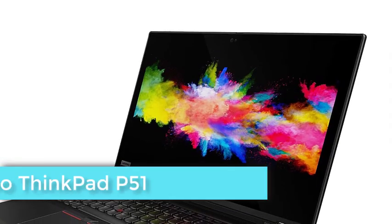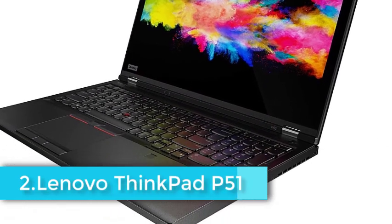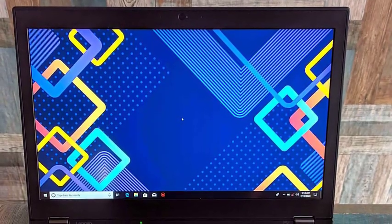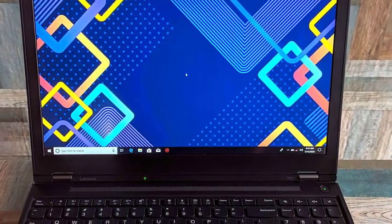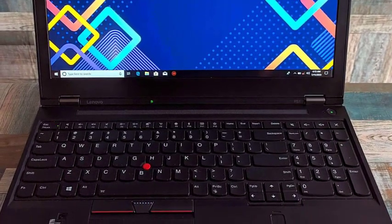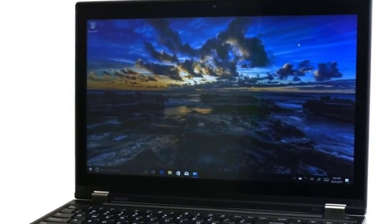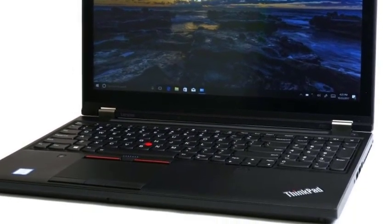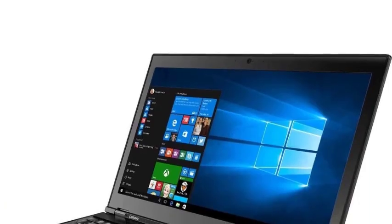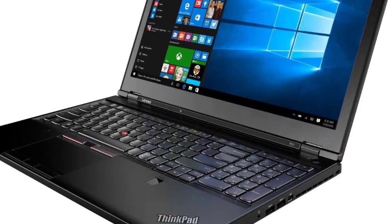ThinkPad P51 is a shock, vibration, and temperature-resistant laptop with a powerful chassis built from aluminum and magnesium. The back cover of the LCD is a blend of plastic and fiberglass providing a matte finish surface which feels nice. The combination of Intel Core i7 7th generation processor, 8GB RAM, and 500GB hard disk makes it an ideal laptop for hacking and penetration testing. Its HQ series processor clocks at 2.8GHz and never lags while decrypting complex tasks.